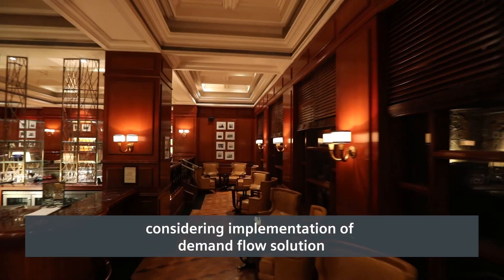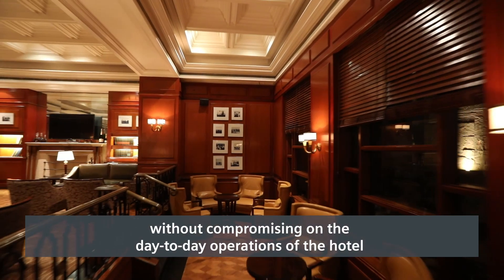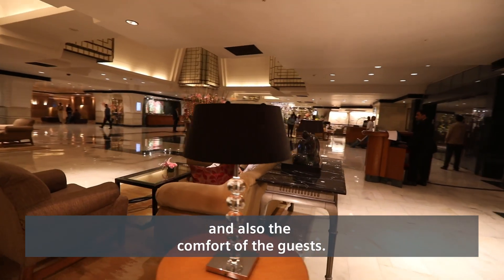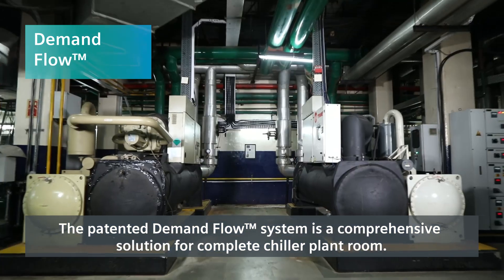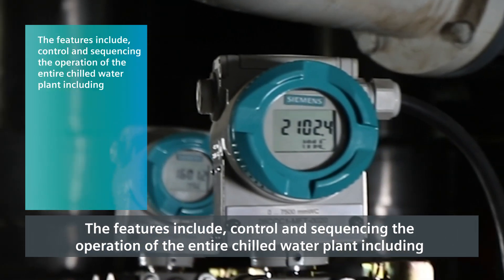The implementation had to be carried out without compromising the day-to-day operations of the hotel and also the comfort of the guests. The patented Demand Flow system is a comprehensive solution for the complete chiller plant room.